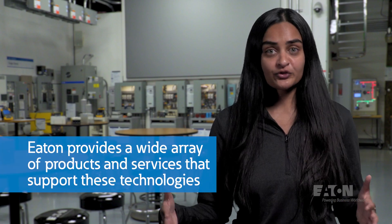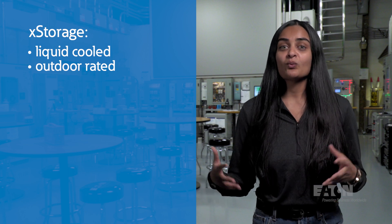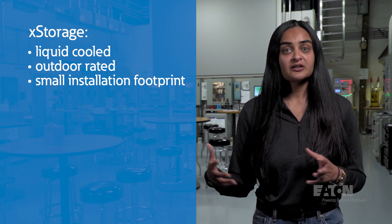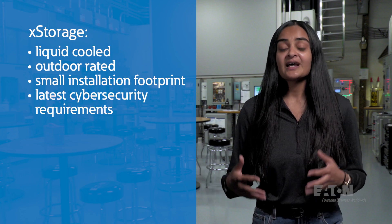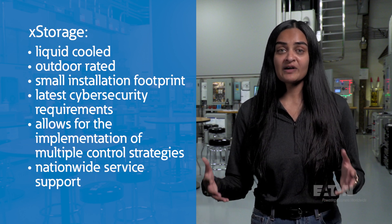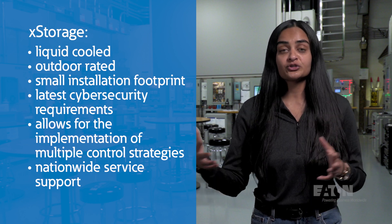When installing a storage plus DC fast charging solution, it is valuable to purchase the system from one vendor that can help design, supply, and service the complete solution — from the chargers to the storage system and all of the power distribution equipment in between. Eaton's portfolio contains a full suite of products to deliver this complete solution. In particular, our xStorage battery energy storage system is a great solution for your next EV peak shaving application. This liquid-cooled system is outdoor rated, allowing for deployment in a wider range of ambient temperatures and a relatively small installation footprint. Our in-house engineered battery management system is equipped with the latest cybersecurity requirements and allows for implementation of multiple control strategies. After deployment, our nationwide service organization can provide support and maintenance on your full system to ensure reliability and uptime.